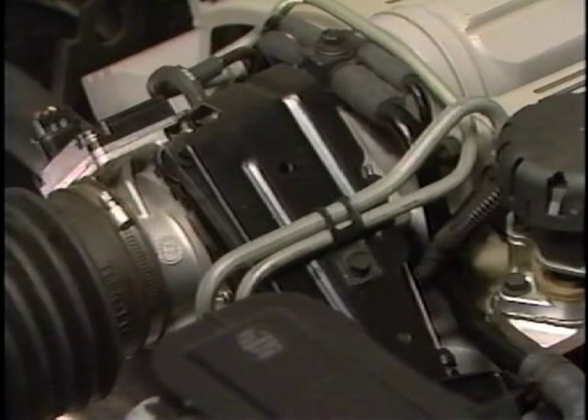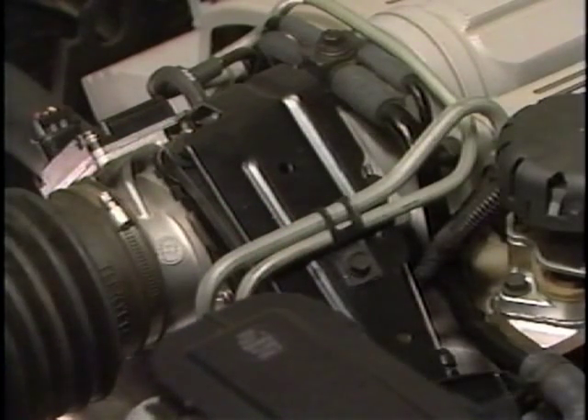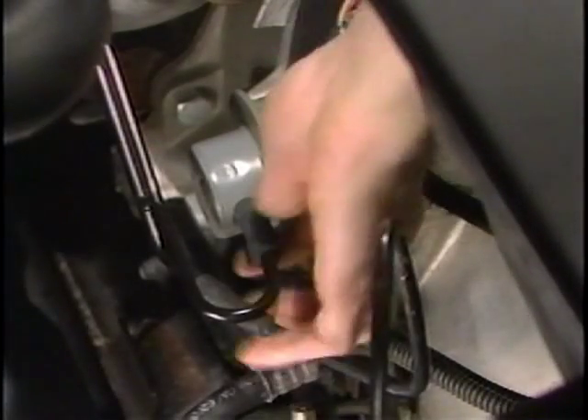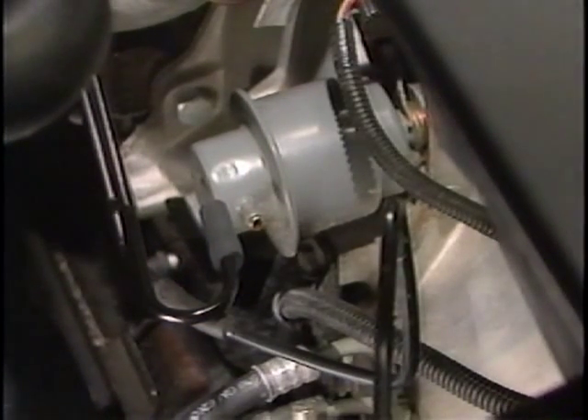The throttle cable should be checked for ease of movement and adjustment. If adjustment is necessary, we always work at the throttle end, not at the accelerator pedal. The vacuum hose to the modulator should be in good shape with no sign of fluid in it. If there's evidence of fluid, replace the modulator.